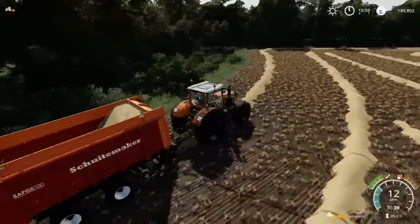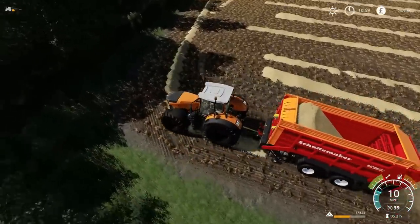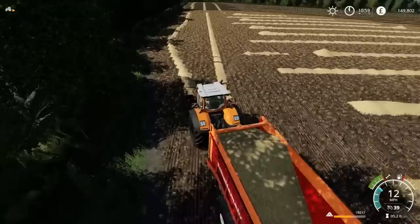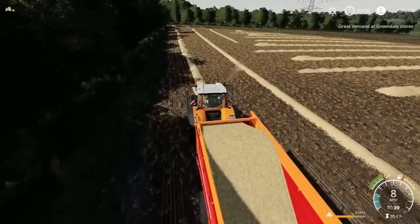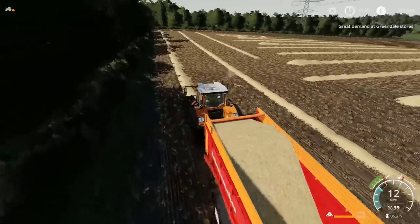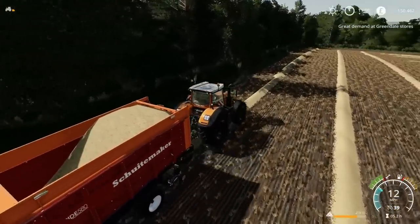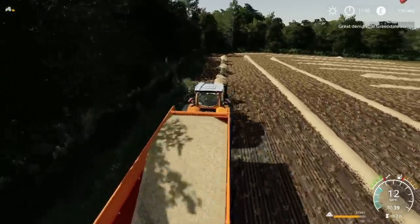Then we'll have to do hay again — I'm probably going to do that off screen, because once you've seen me making hay once, unless you're new to this let's play, in which case I'd suggest going back to the start and watching from the beginning; it all makes far more sense. There's great demand for wheat — at Greendale? No, it would be barley, wouldn't it. Oh dear, never mind. Go back to the start, watch from the beginning — especially with the subscriber contracts, it can get complicated, and trying to remember who I've done and who I haven't is bad enough for me; I can only imagine what it's like if you're watching. But I like doing it.